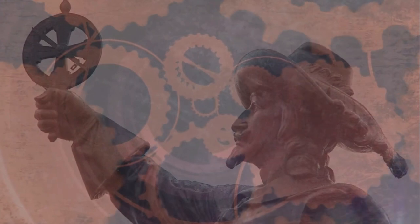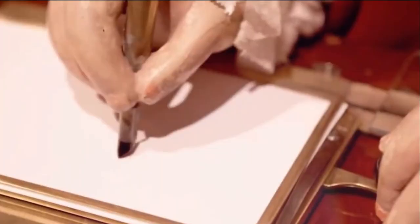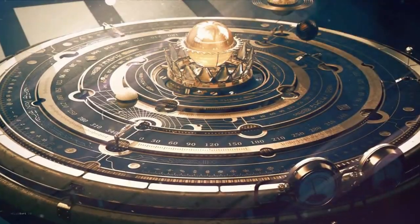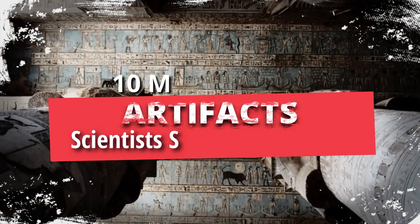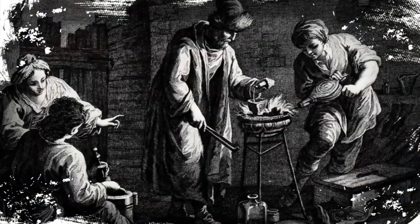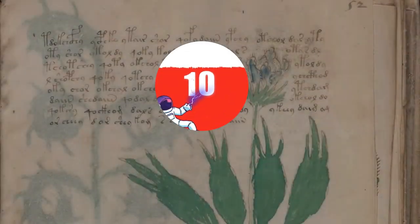It's hard to believe that with the technology and tools available to modern archaeologists today, there could be any pieces of history that remain mysteries. That's what makes these 10 ancient artifacts that scientists still can't explain especially intriguing.